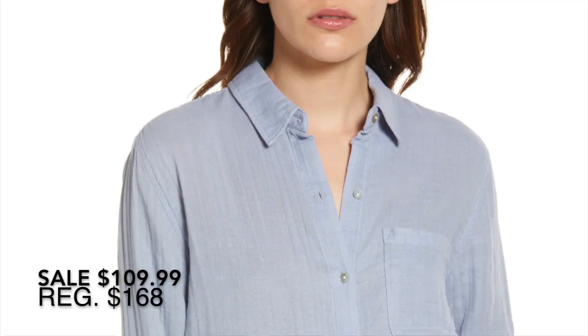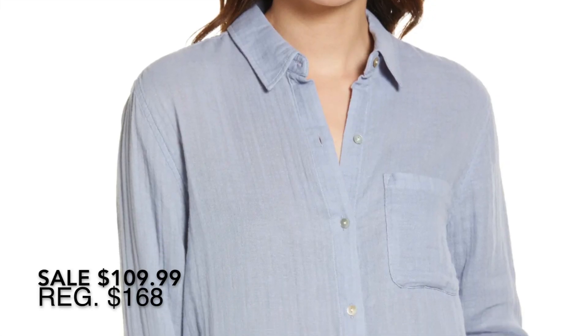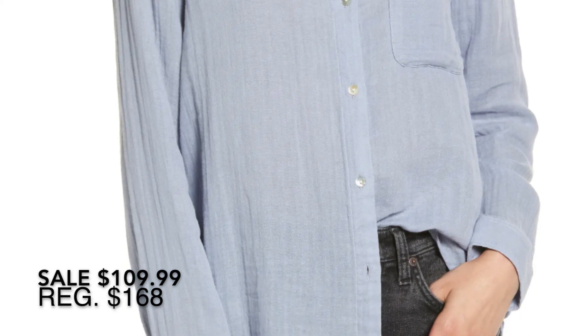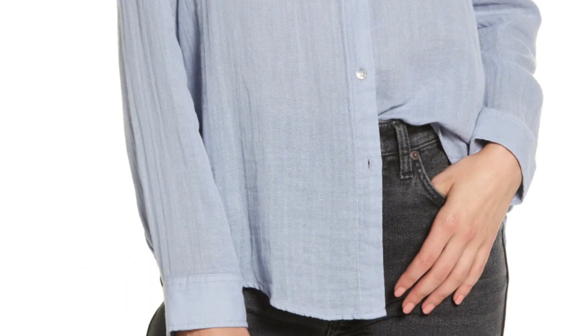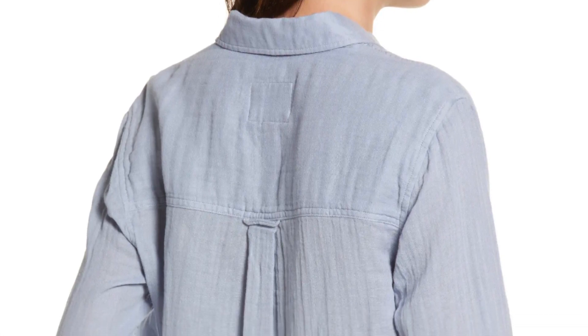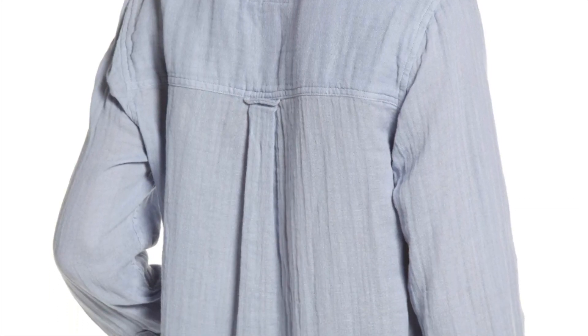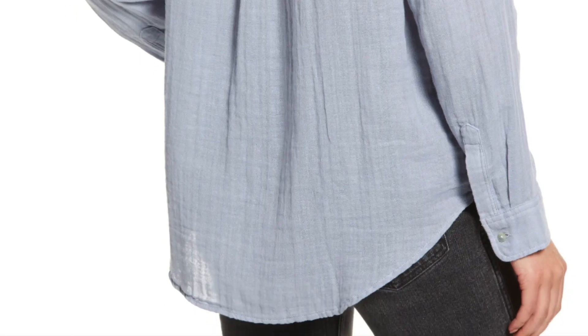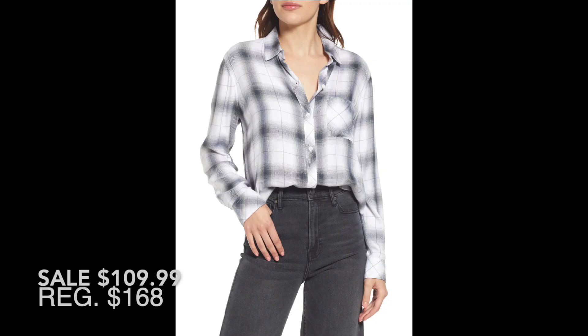This is the Ellis organic cotton button-up shirt from Rails. I own a couple of Rails button-up shirts and I really like them. Button-down shirts are not normally my thing — I am much more of a knit, t-shirt kind of girl — but I have been surprised at how much I like wearing these. This one looks so comfortable; I like that little bit of texture and the color looks so pretty.